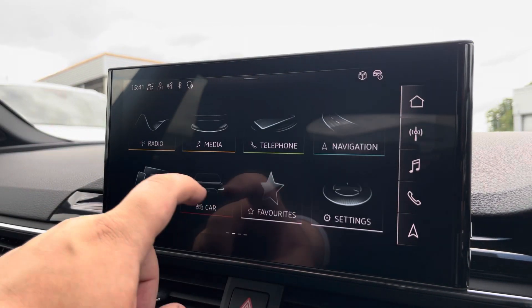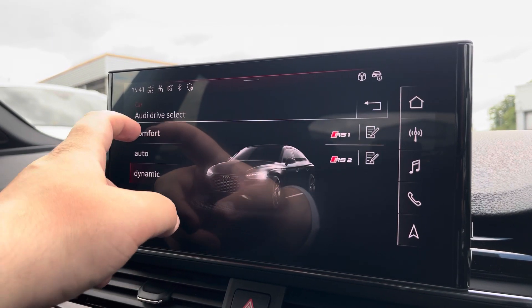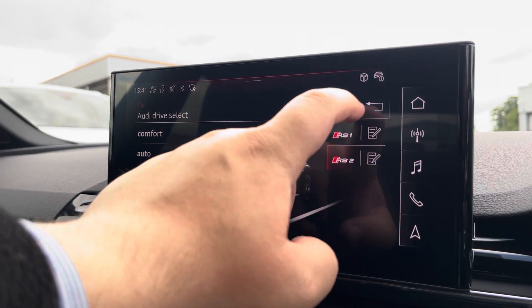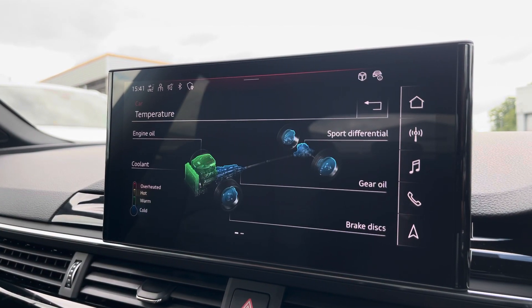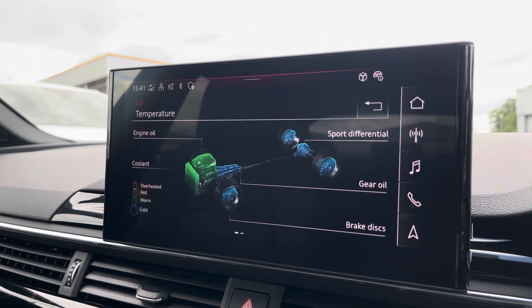Another great feature on this vehicle is the Audi Drive Select, where you can choose your preferred drive mode for any journey between Comfort, Auto, Dynamic, or RS1 and RS2. Here we also have the RS monitor to see more in-depth details about the running of the vehicle as well.